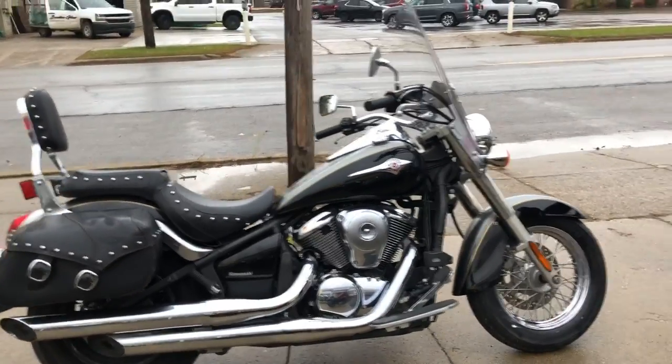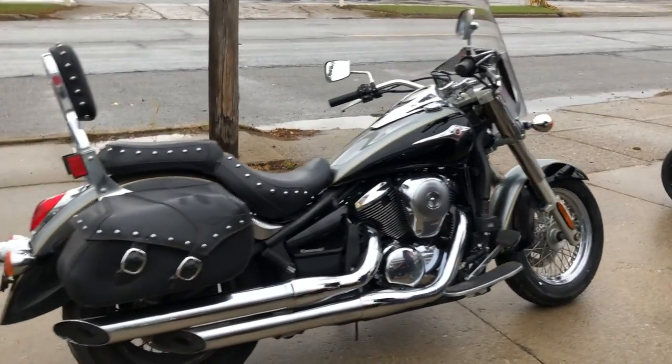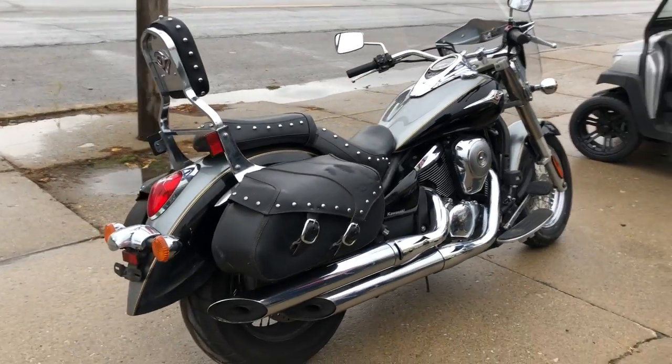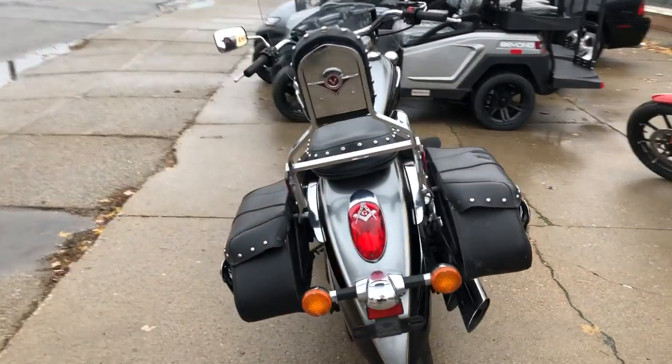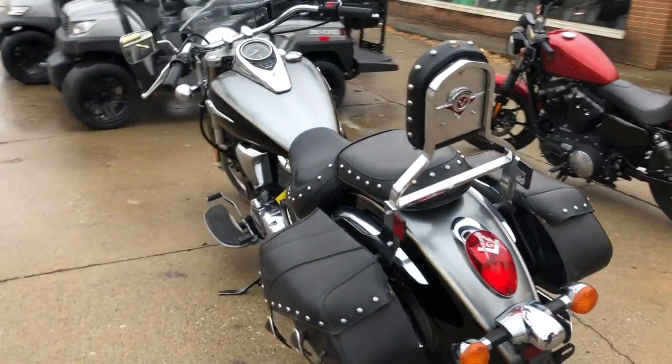Hey guys, approvalpowersports.com here doing some videos on some bikes that just came in. Check this one out — it's a 2012 Kawasaki Vulcan 900 LT touring for sale. Got all the good stuff on it: silver and black two-tone paint.